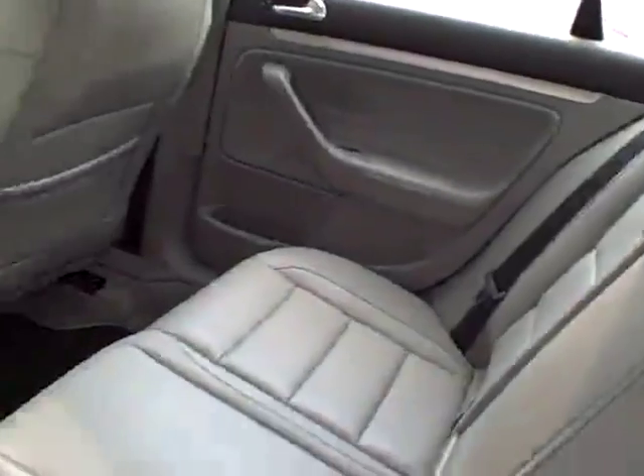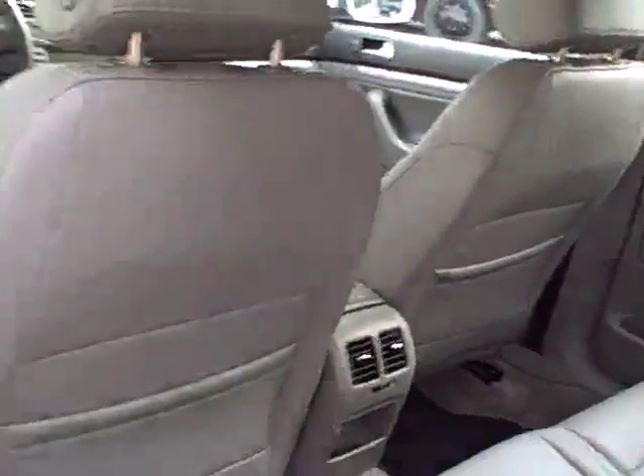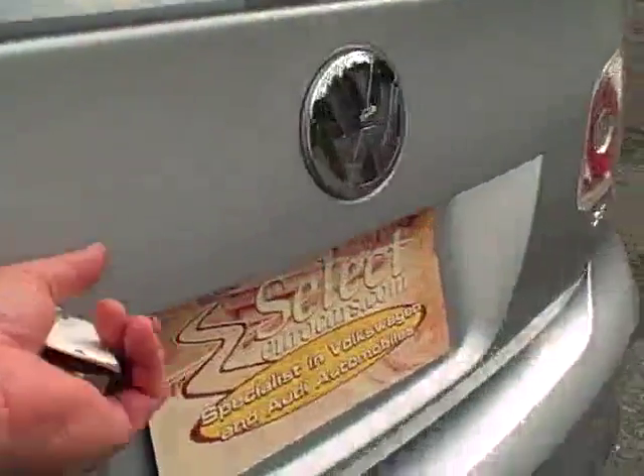Here's a view from the rear seat — waist-height air conditioning outlets. Nice clean door jams. These cars have a 12-year factory warranty against outer body rust-through.